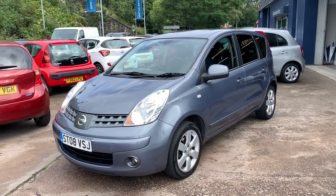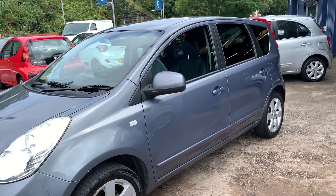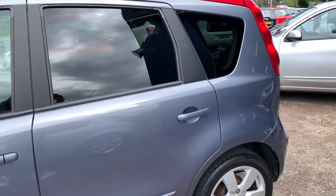Welcome to Cantilever Car Centre. Here today I have a Nissan Note Tecna Auto, registered 2008 on an 08 plate. This car is in a metallic grey and has a 1600 petrol engine.